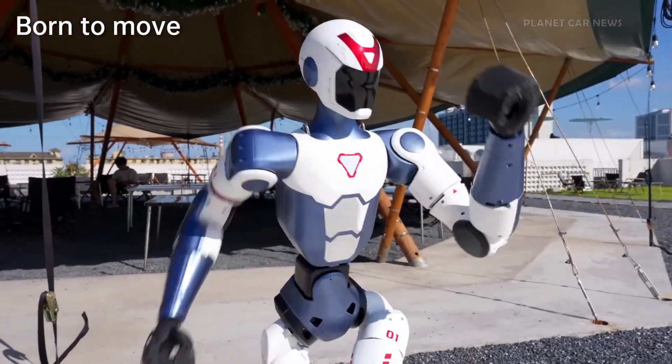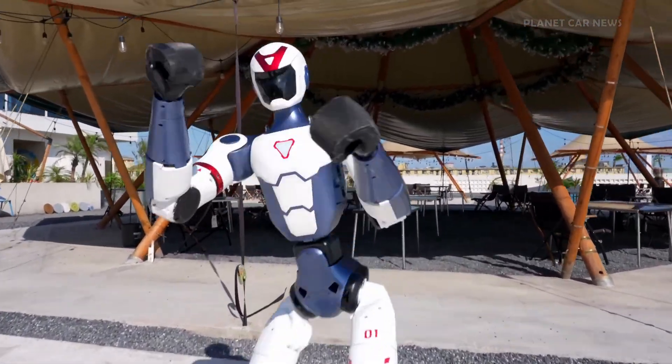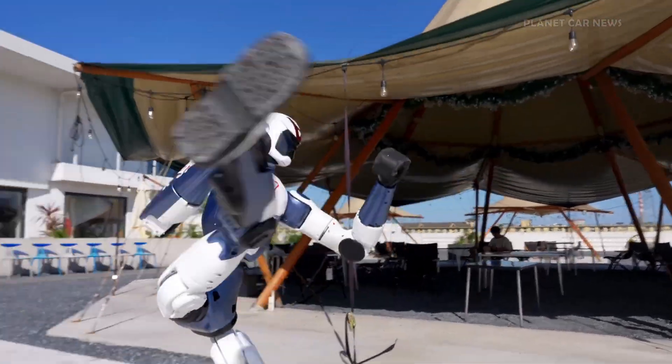All of this in a sleek and compact design. And here's the big surprise: the Unitary R1 starts at just $5,900 — that's a breakthrough price for a robot this advanced.